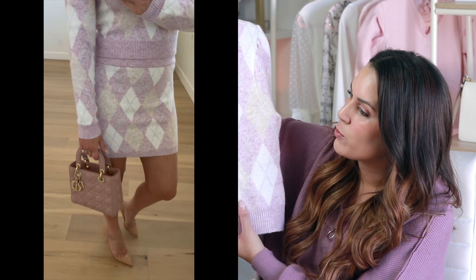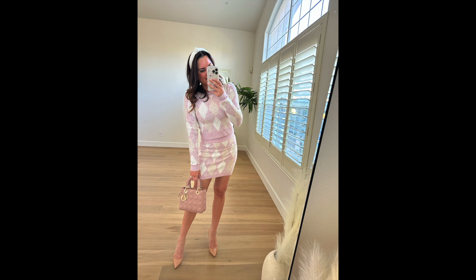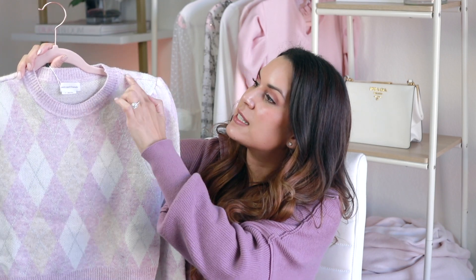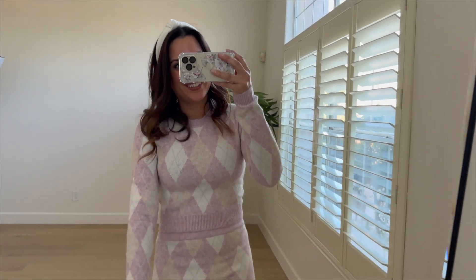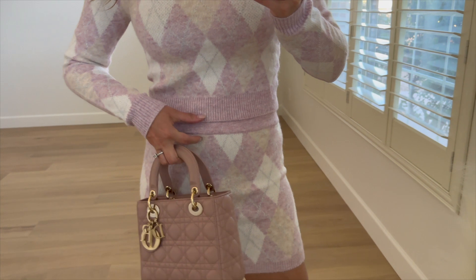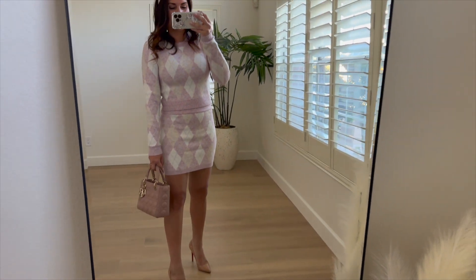Another favorite is this matching set — I'm such a sucker for matching sets because you can wear them so many different ways. It's a beautiful pink knit argyle in pink and cream with a silver metallic threading that gives it a nice shimmer. It's so cute — it has a slight crop top and you can wear it with a white skirt or the matching mini skirt. For sizing, I got the top in extra small and the skirt in small. I find Revolve's size predictor is pretty spot on.